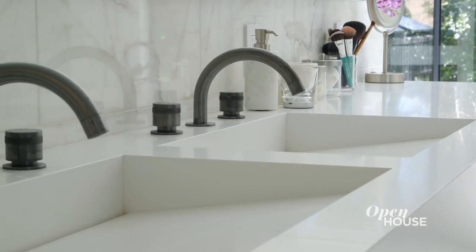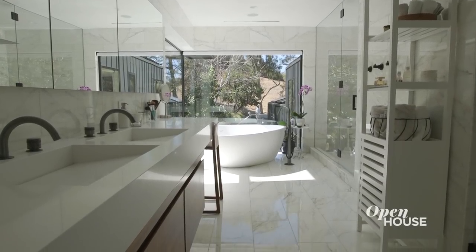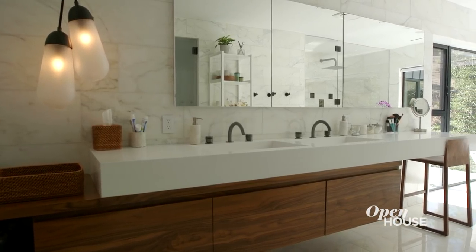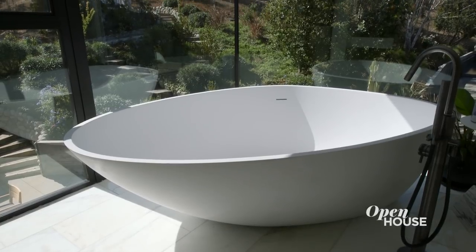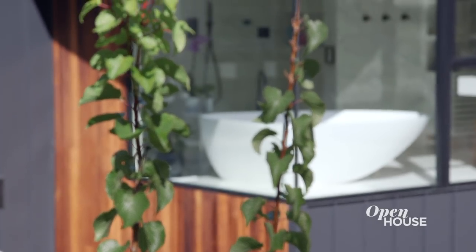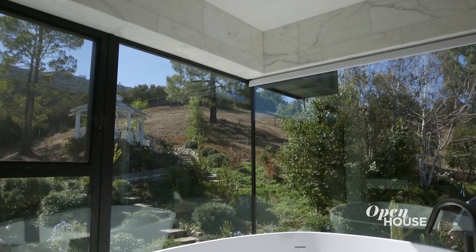Just behind me is the master bath — another space that we really wanted to feel like a spa. It's a room full of natural materials and warmth. We used walnut for a custom vanity that we built. We have a large freestanding tub that is really the focal point of the bathroom — a sculptural piece that allows you to lay in the tub and look out at the landscape to the south and to the west.